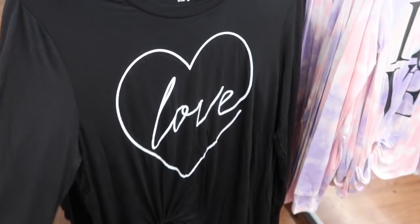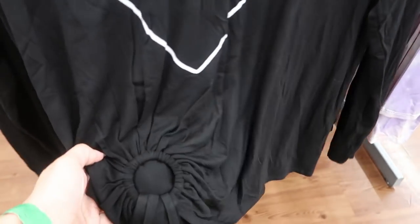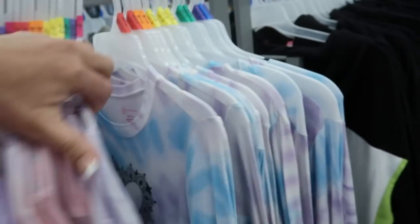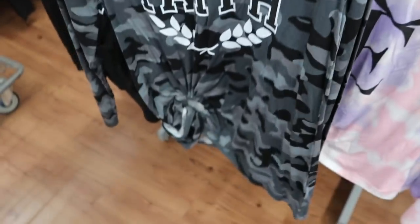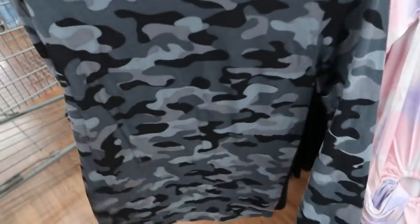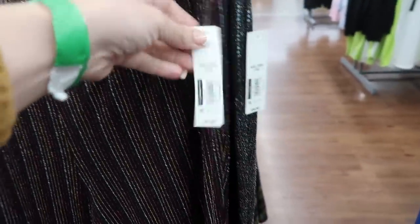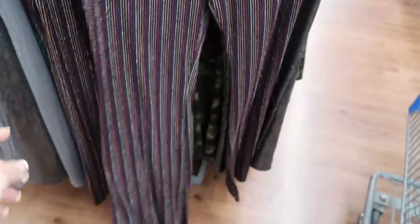I'm also seeing these tanks from No Boundaries — one says 'Love' with a little detail at the bottom, another also says 'Love' with a little heart, and then 'Faith.' These are $10.96. I'm also seeing from No Boundaries this shimmer print with those sequin pants I've shown before — $9.88 with a flare bottom and really stretchy.